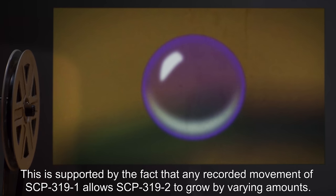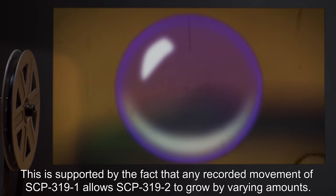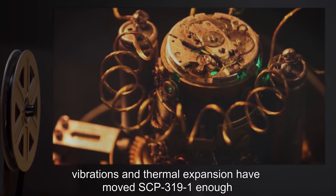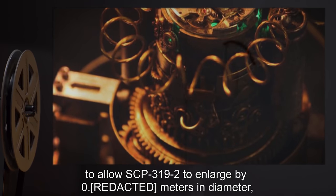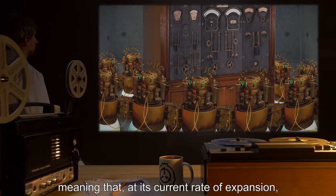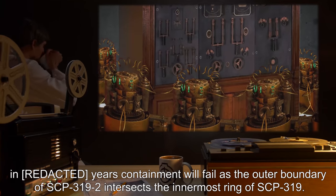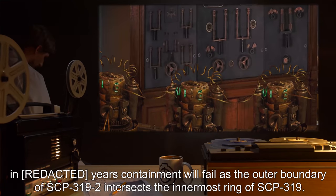This is supported by the fact that any recorded movement of SCP-3191 allows SCP-3192 to grow by varying amounts. Over the past 50 years, vibrations and thermal expansion have moved SCP-3191 enough to allow SCP-3192 to enlarge by 0.5 meters in diameter, meaning that, at its current rate of expansion, containment will eventually fail as the outer boundary of SCP-3192 intersects the innermost ring of SCP-319.